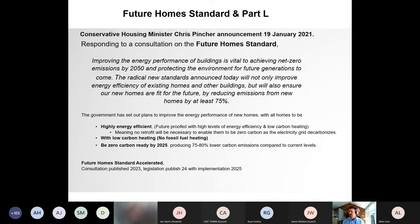The announcement states that improving the energy performance of buildings is vital to achieving net zero emissions by 2050. The radical new standards will improve energy efficiency of existing homes and buildings, and ensure that new homes are fit for the future by reducing emissions from new homes by at least 75%. This will be achieved with high levels of energy efficiency and low carbon heating systems, with fossil fuels — gas, oil, LPG — effectively banned from 2025, targeting zero carbon ready by 2025.